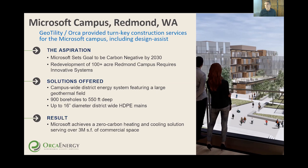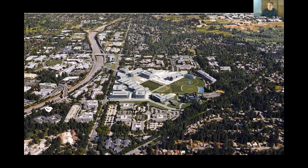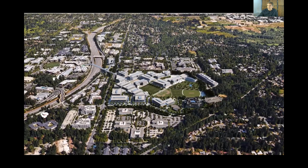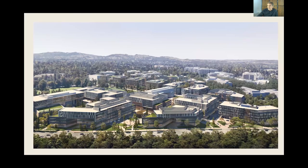Let me talk about some of the fun things we've done as a company. This one is the Microsoft campus — Microsoft made a commitment to go carbon negative. Their objective is to actually erase all the carbon they've emitted as a company since inception. They are rebuilding their hundred-acre main headquarters campus in Redmond. We have now installed 900 boreholes, about 500 feet deep — it's a full-blown district energy system with an energy center on campus.